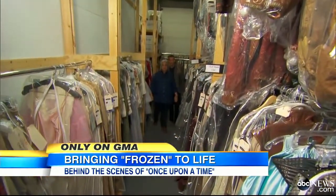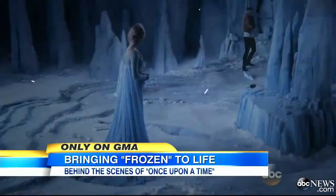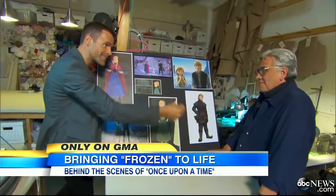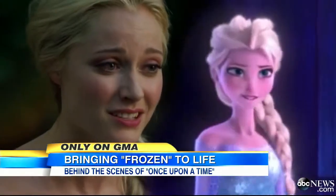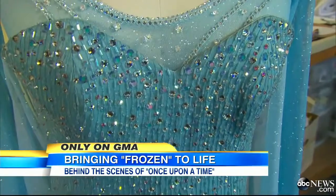Costume designer Eduardo Castro transforms fashion sketches from Frozen into TV's Once Upon a Time. You literally have to replicate the designs of them. Absolutely, and we've had to remain very faithful to them — like Elsa's Ice Queen look that is literally dripping in ice. There are Swarovski crystals involved.